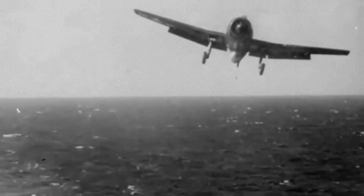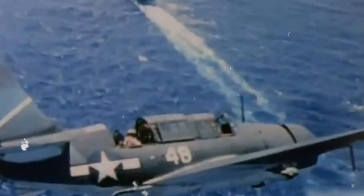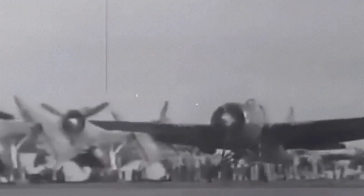Production tells another decisive truth. Grumman built more than 12,275 Hellcats in just over two years — an astonishing rate that at its peak pushed one airplane off the line roughly every hour, night and day, ensuring that fleet carriers and light carriers could recover from attrition and sustain pressure across an ocean measured in thousands of miles.